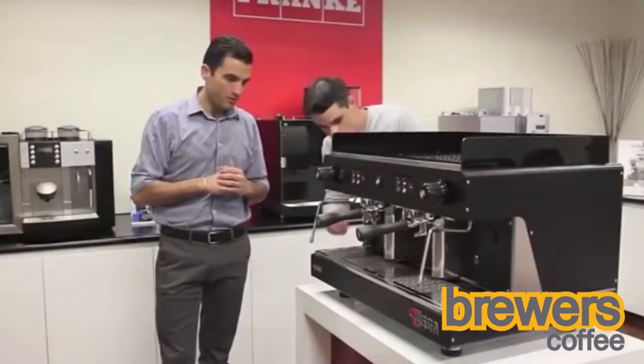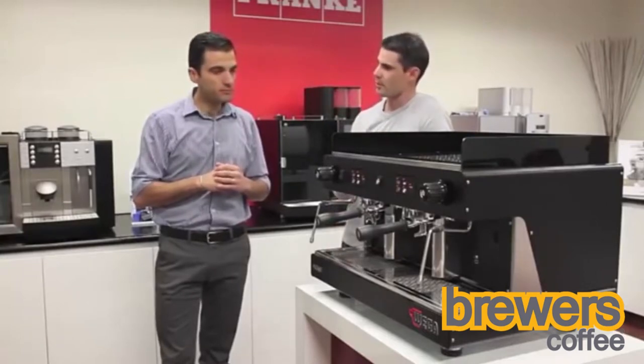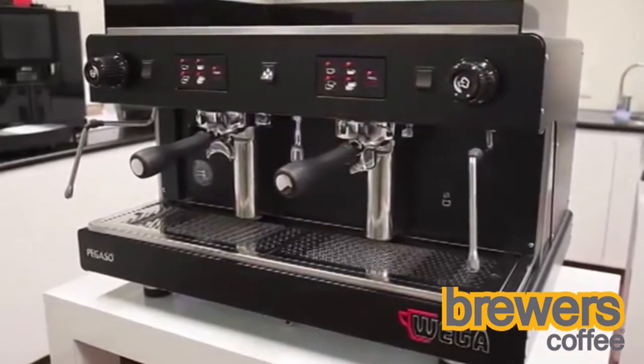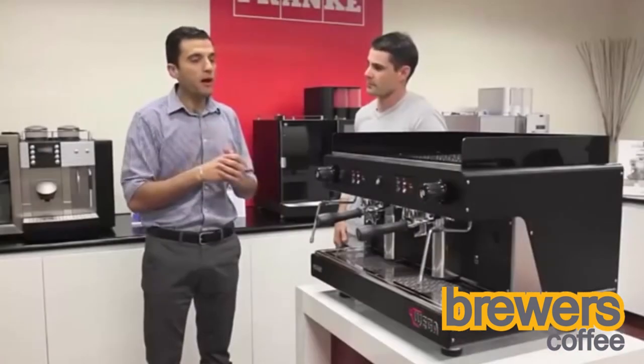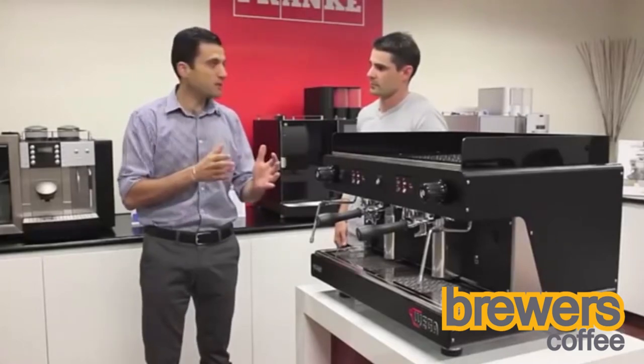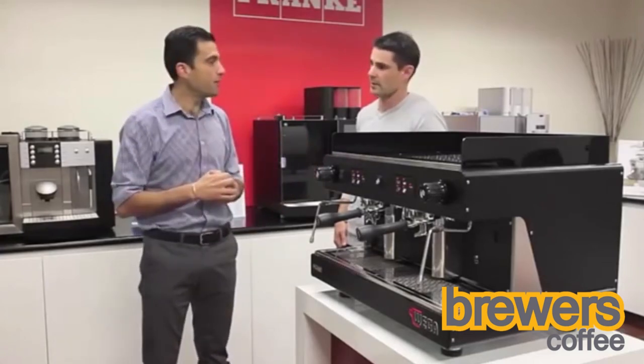You're talking about these group heads — they're like the industry standard, they're just bulletproof, aren't they? Well, the E61 — a lot of manufacturers copy the E61 group head, and it's up to the manufacturers then to do their own technical specifications when they apply them, like Wager do to their machines, to make them a step ahead of their competitors.